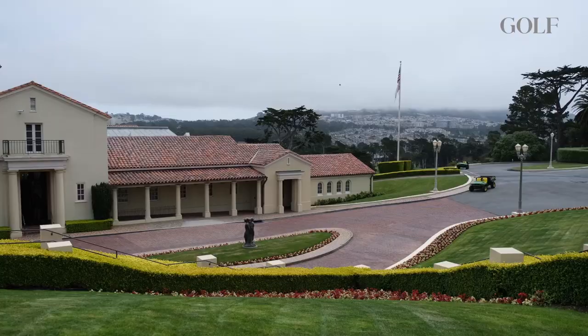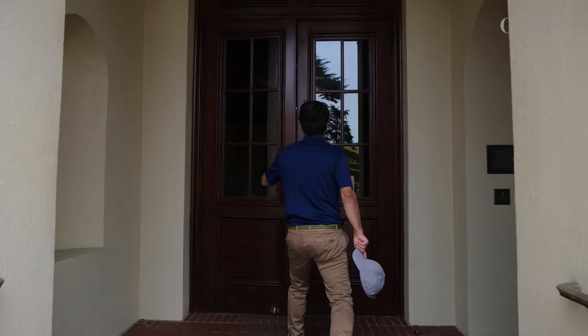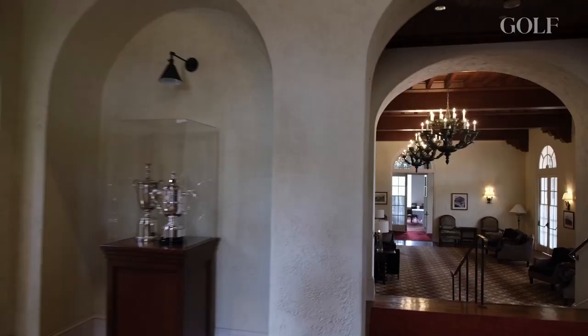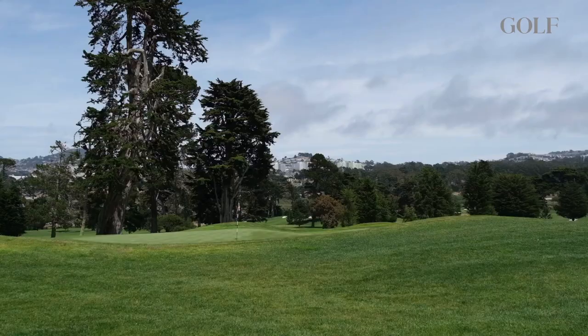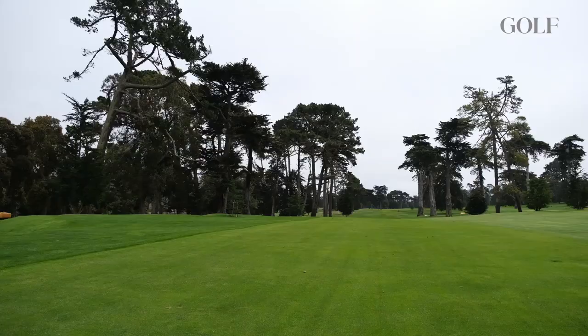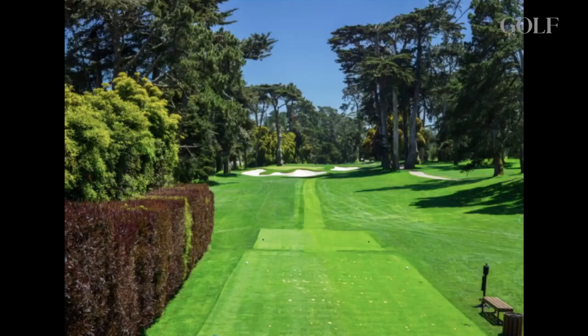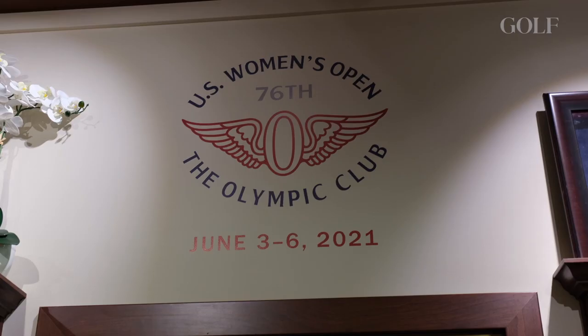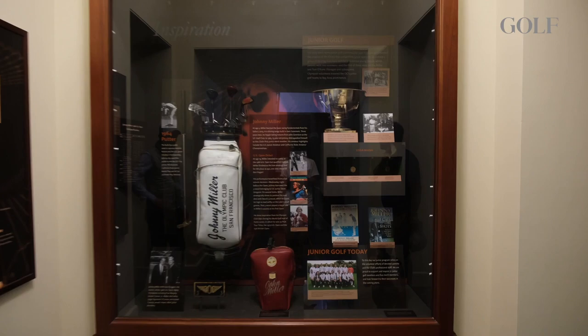One of the great things about the club is we've got a lot of very avid golfers and some very good golfers that are members here. But it's a driving golf course in my opinion — small greens, old traditional small greens, tight fairways, a lot of chutes where the trees have kind of grown in over naturally. You've got to drive the ball well.